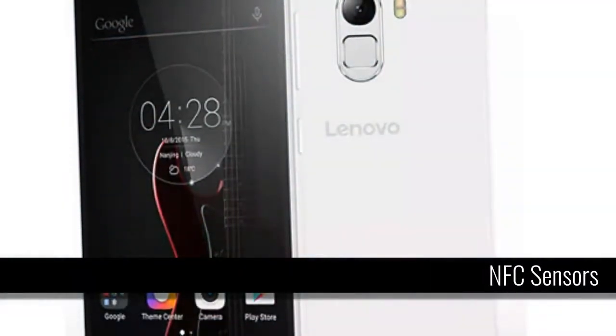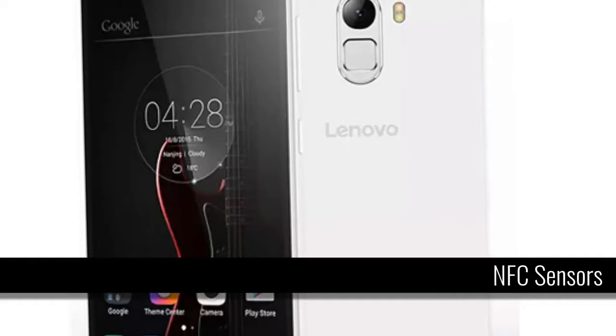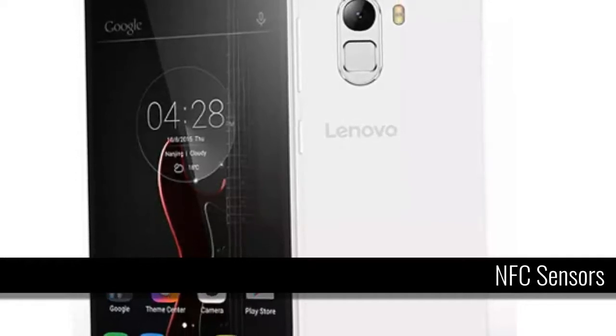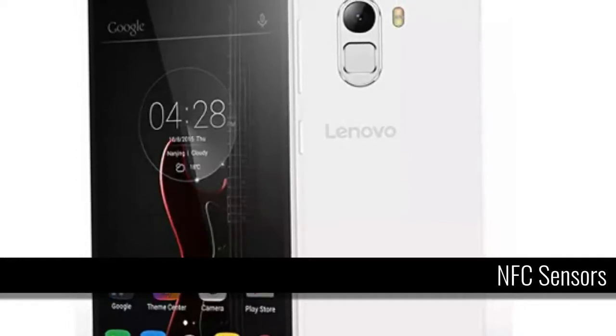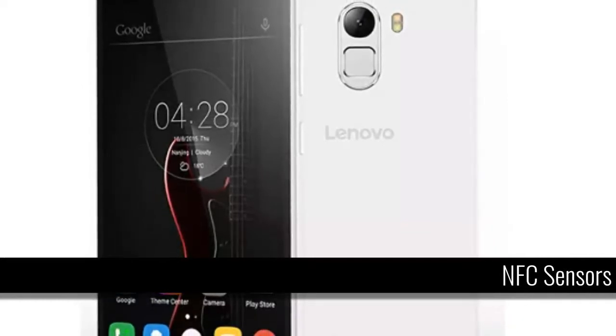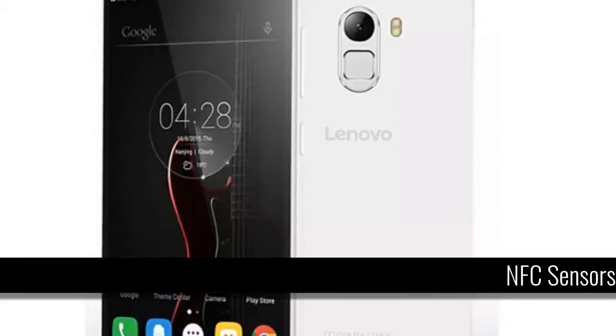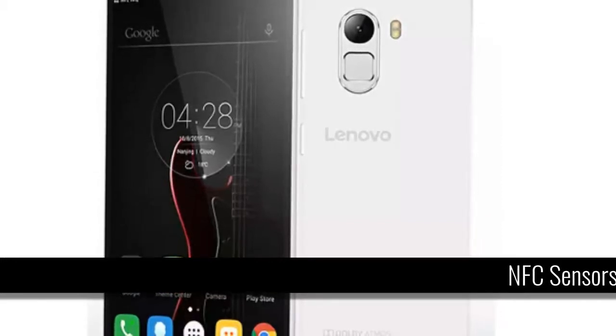NFC Sensor. The Lenovo Vibe K4 Note also supports NFC. The near-field communication protocol allows two electronic devices to communicate when they are within 10 centimeters of each other. The feature can be used to transfer files, contact information, or play multiplayer games, among other use cases.